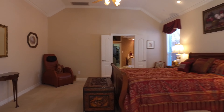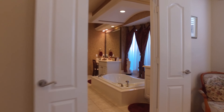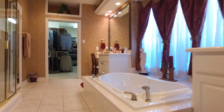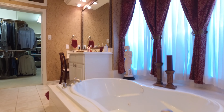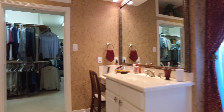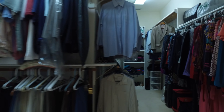Vaulted ceilings and double doors lead you into what I call one of the most peaceful master baths you'll find. Look at this separate jetted tub, his and her vanities, a walk-in shower — and this closet is amazing.